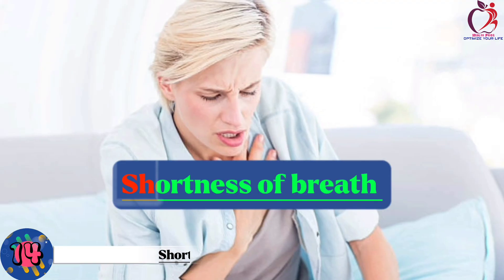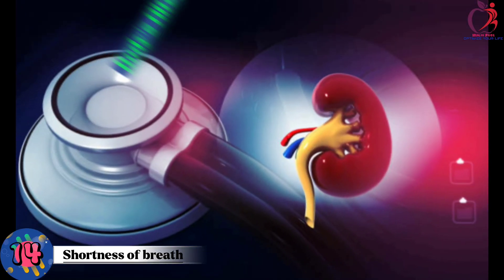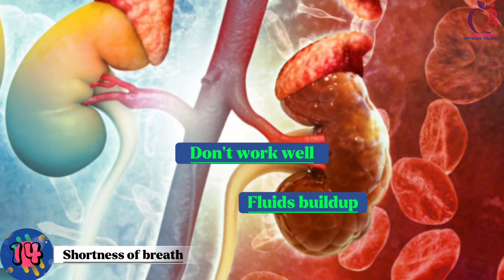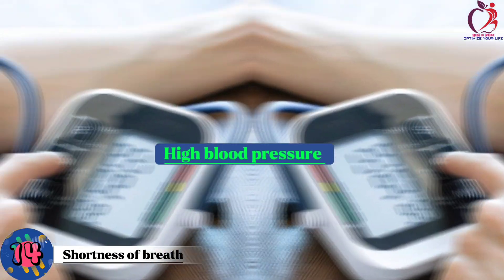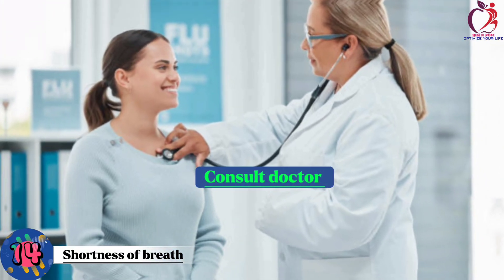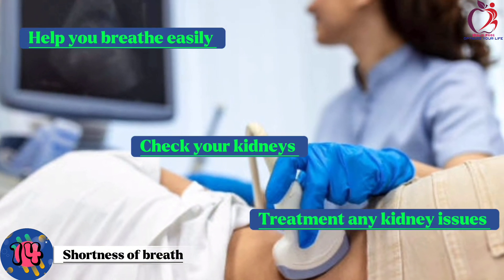Number 14: Shortness of breath. This may be a symptom of kidney problems. Kidneys are like the body's filters, removing waste and extra fluid. When they don't work well, fluid can build up in the body, including in the lungs, making it hard to breathe. Kidney problems can also lead to high blood pressure, which can affect the heart and lungs. If you're having trouble catching your breath, it's essential to talk to a doctor, as they can check your kidneys and help treat any kidney issues.